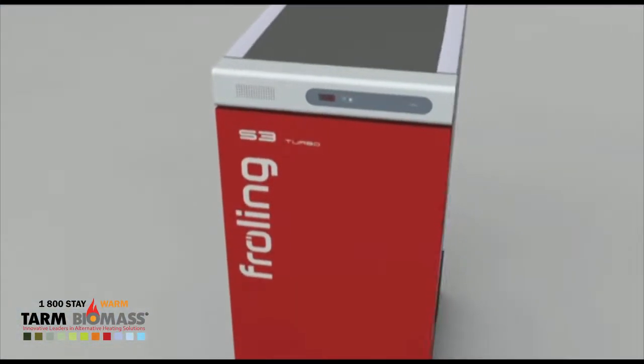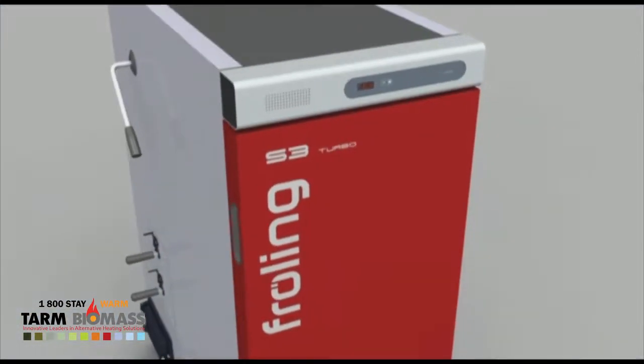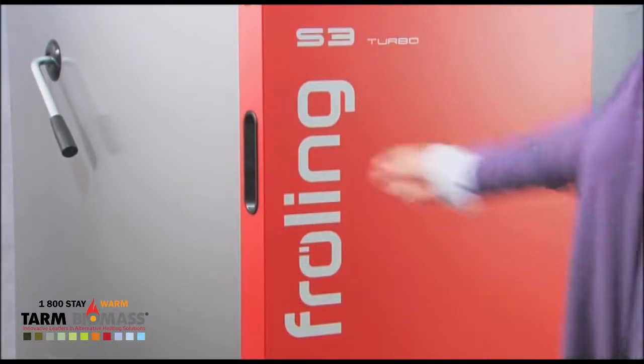Froling S3 Turbo Firewood Boiler — the new generation of firewood boilers.